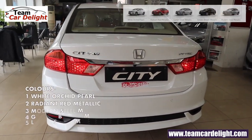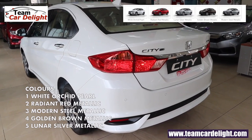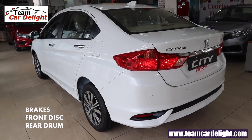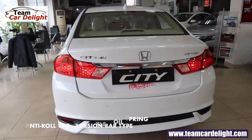You have 5 color options to choose from: White Orchid Pearl, Radiant Red Metallic, Modern Steel Metallic, Golden Brown Metallic, and Lunar Silver Metallic. On the front there are disc brakes, on the rear we get drum brakes. The suspension on the City is very well balanced — we get very good high-speed stability and the car remains very planted.